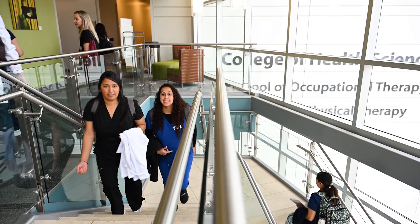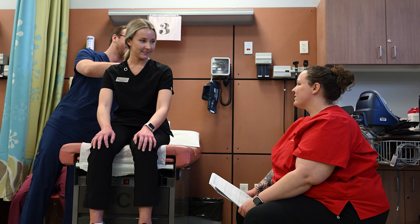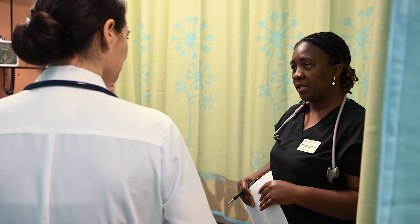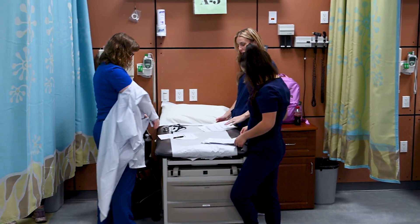We work to ensure that students get a very well-rounded experience in pediatrics, exposure to women's health, adult geriatric populations, and at the end of the program, if there's a particular area that students are interested in, maybe dermatology, rheumatology, then they can actually do some clinicals in a specialized area of interest.